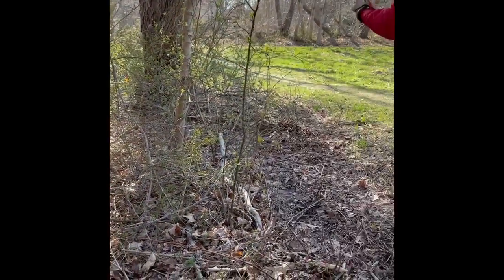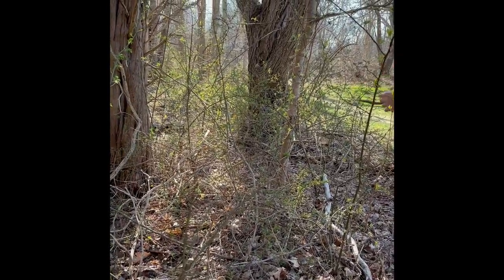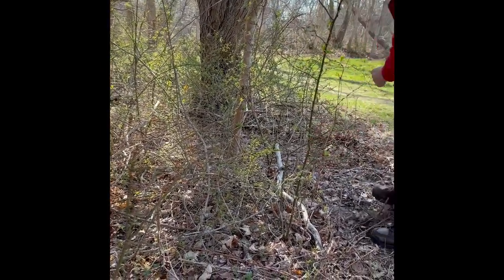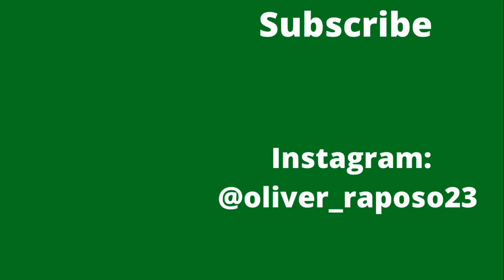I'm actually gonna put her right here in this fun spot — she was kind of in a good area before.